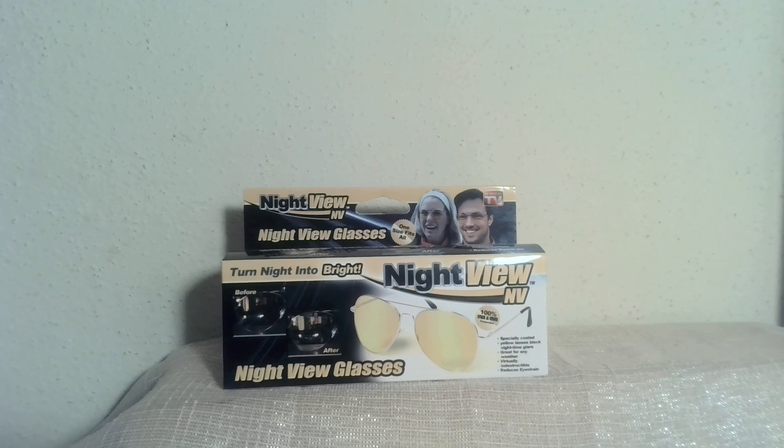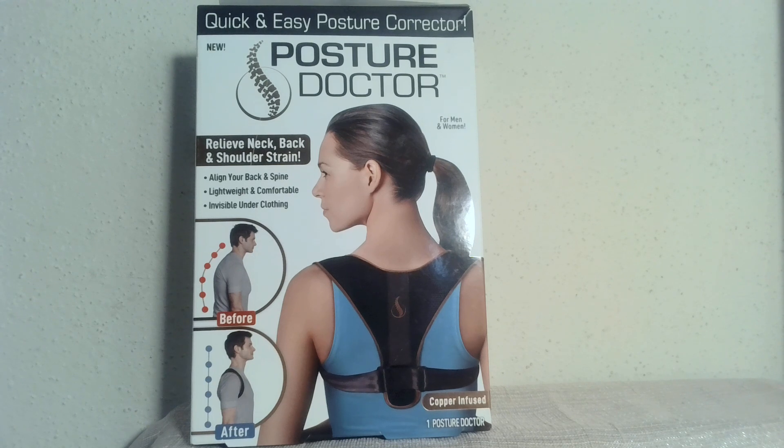Wish that things appeared brighter at night? I have these as-seen-on-TV night view glasses that turn night into bright — and since you're seeing it in the preview video, you have time to watch the details. You be the judge; I can offer them much more affordably than on the infomercials. Also as seen on TV: the Posture Doctor, a quick and easy posture corrector that claims to relieve neck, back, and shoulder strain — and it's copper infused.